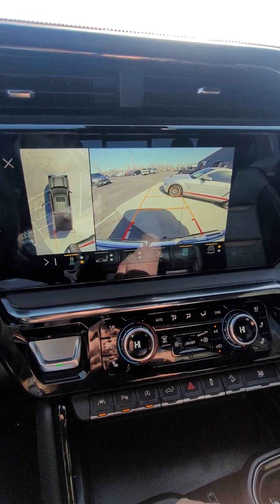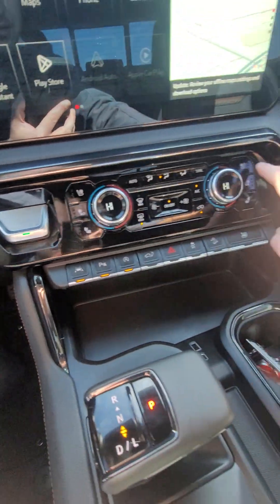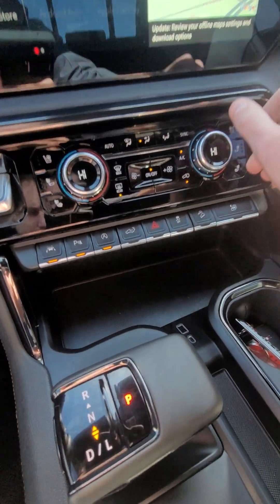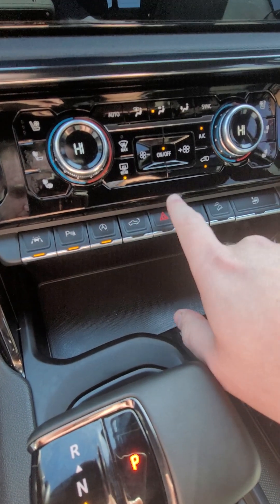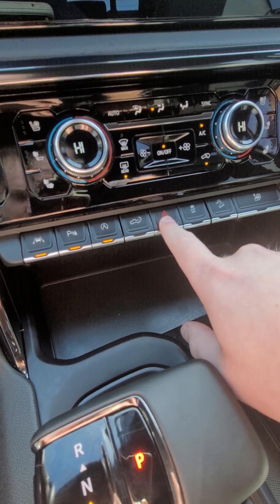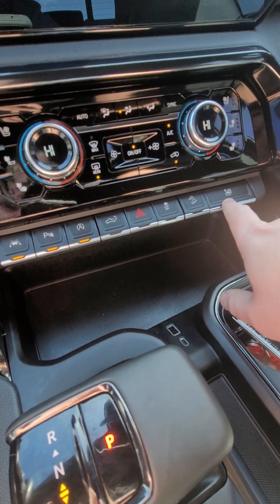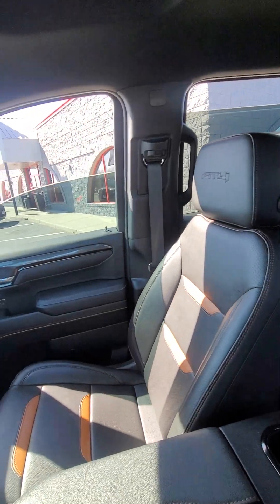There's the backup camera, heated and cooled seats, heated up for the fronts, dual zone climate control, lane keep assist, parking sensors, stop/start, tailgate release, hazards, traction control, downhill assist, and then window controls for all the windows.